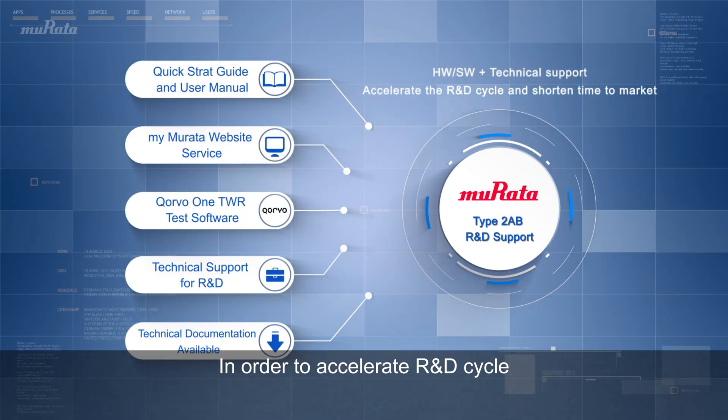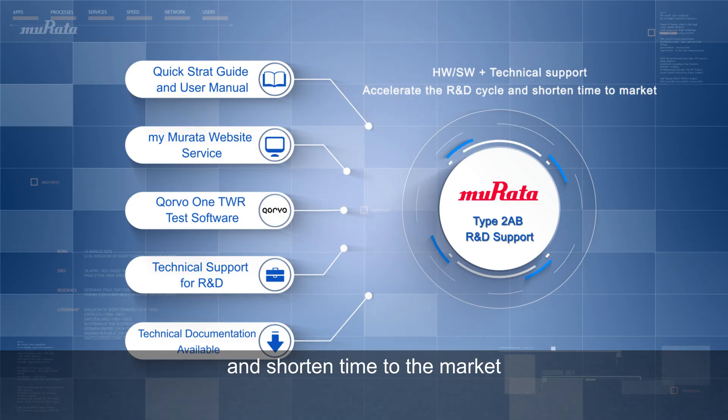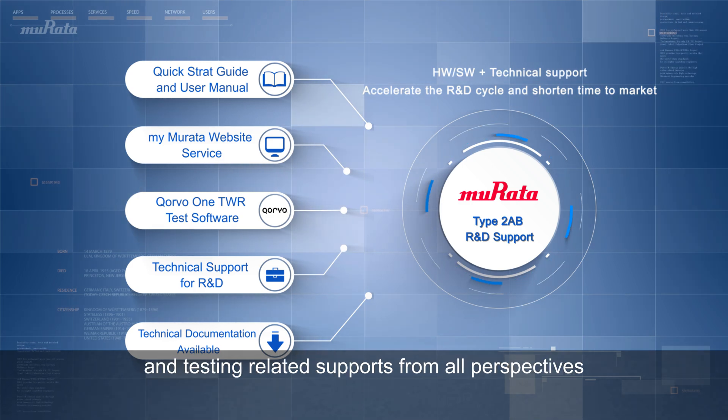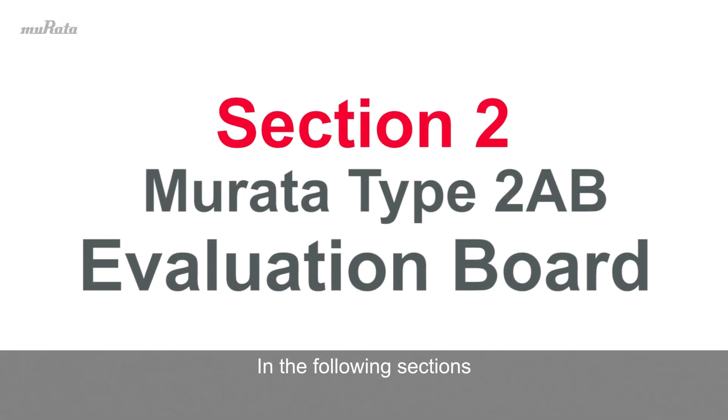In order to accelerate the R&D cycle, reduce testing costs, and shorten time to market, Murata provides all the above R&D and testing-related supports from all perspectives. In the following sections, we will go through the details of the Murata Type 2 AB evaluation board.